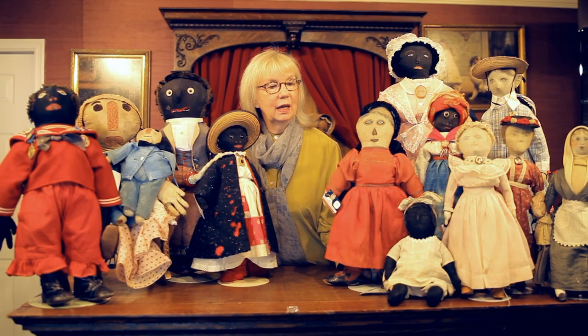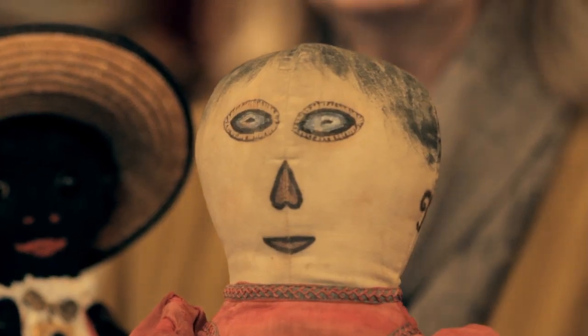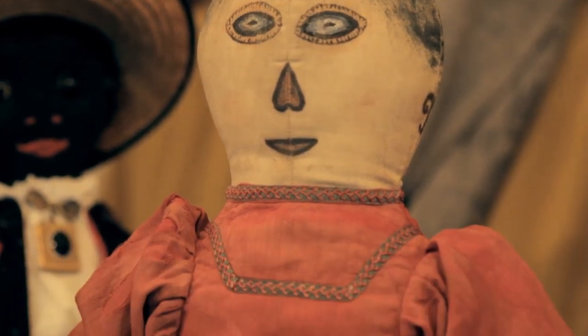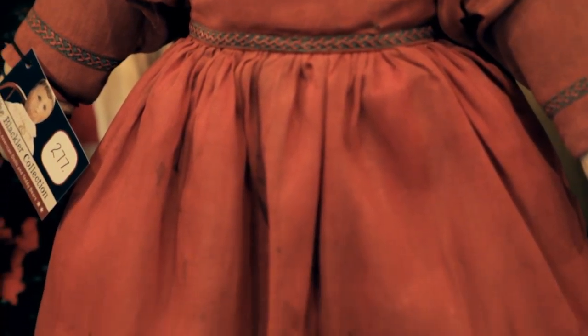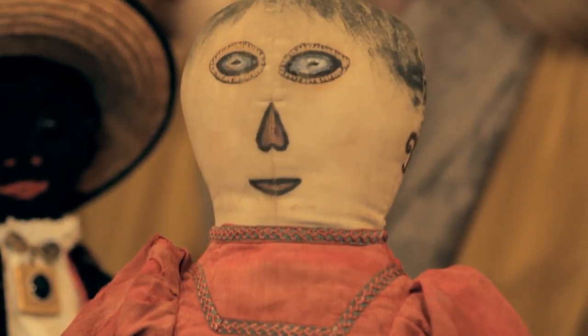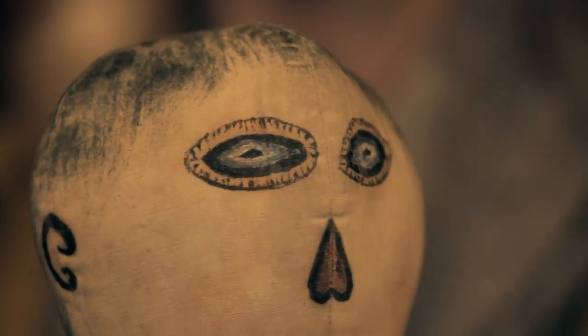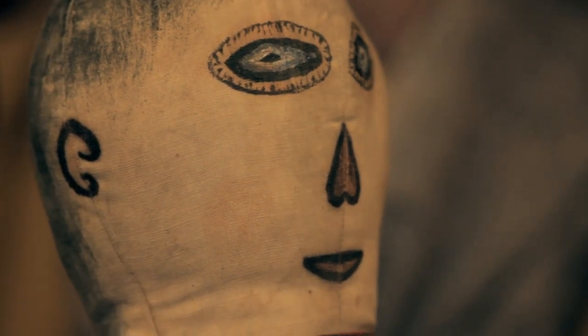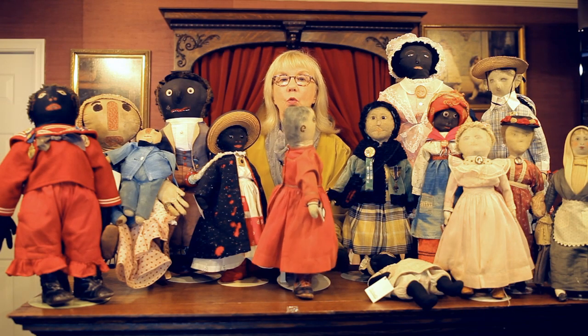I wanted to start with one doll that in my opinion is probably a good symbol of all the American cloth dolls that are homemade, because it captures a lot of the things that have been so unique to America. First thing you look at it, what do you think? I think Raggedy Ann. Obviously it's not a commercially made Raggedy Ann, but certainly something inspired by the Raggedy Ann doll. I'm going to show you the top of this doll's head so you can see what I'm talking about.